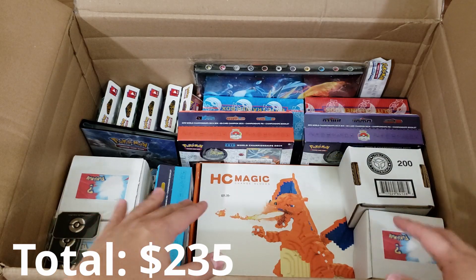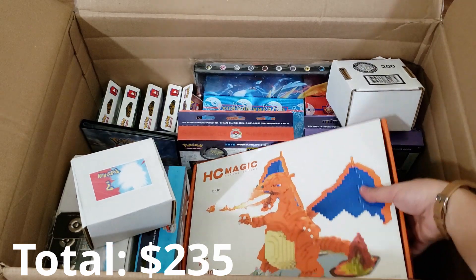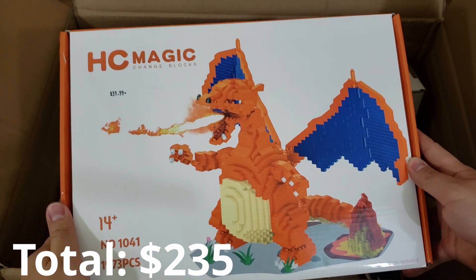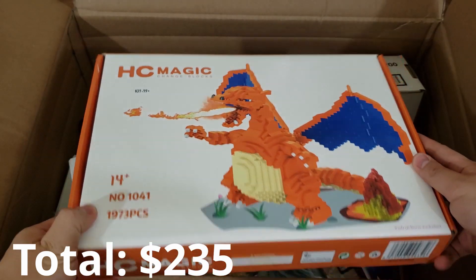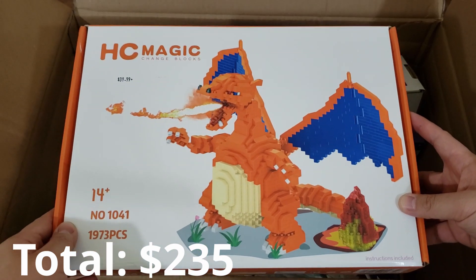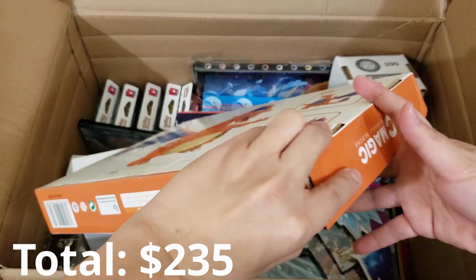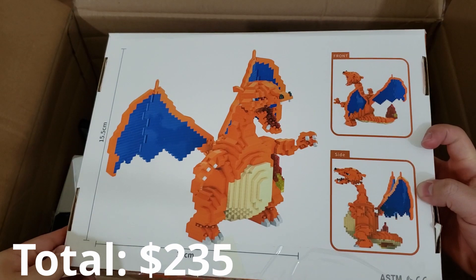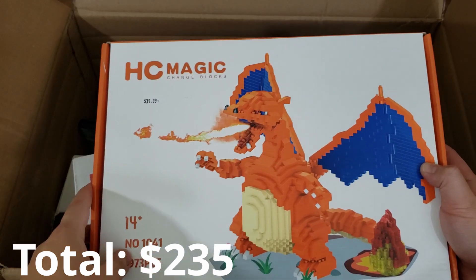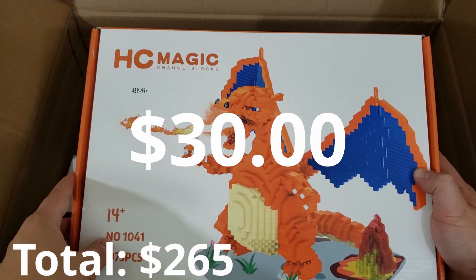I can't really ignore that giant Charizard Lego figure staring right at me, so we're going to go right for it. We got ourselves a Hong Kong Magic Change Blocks Charizard buildable figure. I'm actually going to assume this is a knockoff and not an official Pokemon product because it doesn't look like something Pokemon endorses. There's a price sticker for $39.99 but I'm going to value it at $30 just to be extra conservative.